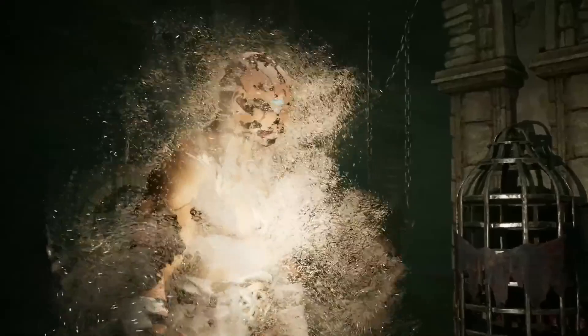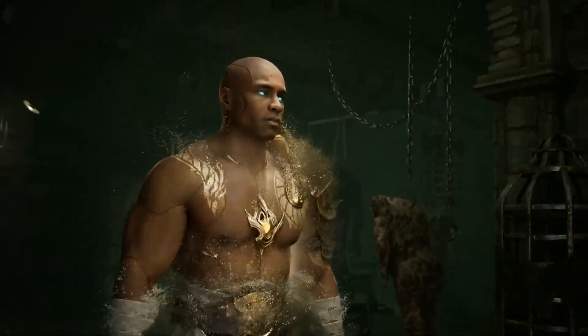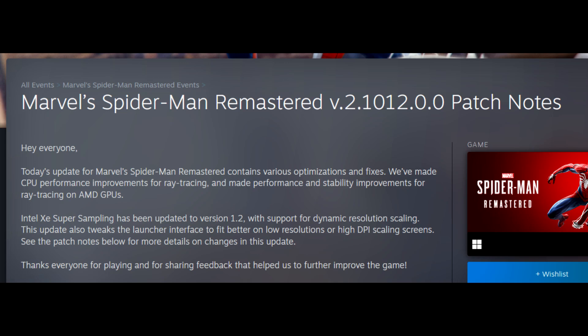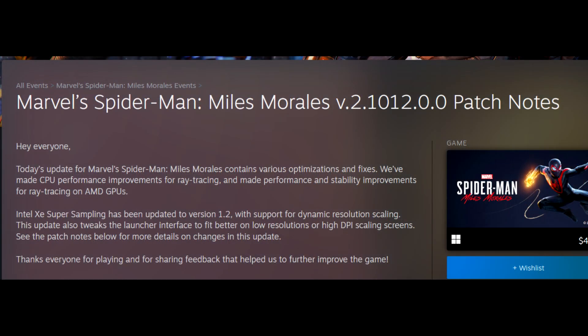That's gonna do it for me. A very wacky bug for Mortal Kombat 1 as far as crash reports occupying 1GB of space. Tony Hawk's Pro Skater 1 and 2 gets a nice update where Steam Deck can now play offline. And ahead of Spider-Man 2's release, Spider-Man 2018 and Miles Morales both got patches on PC and Steam. Let me know all of your thoughts in the comments section down below. Thanks for watching and I will catch you guys in the next one. Peace out.